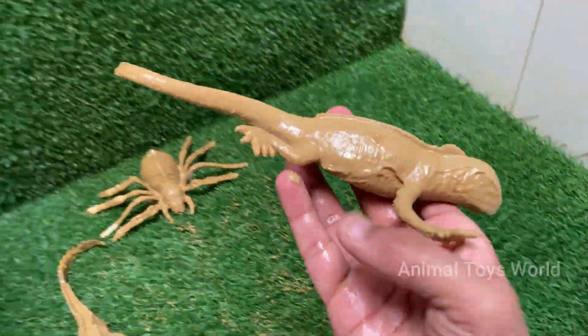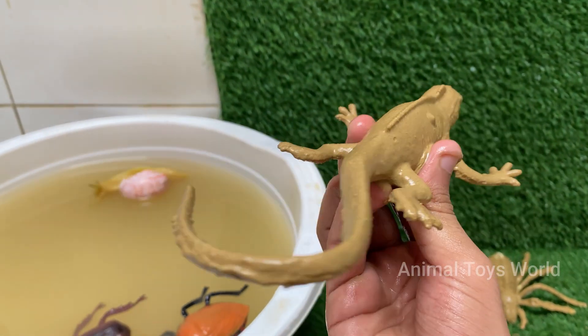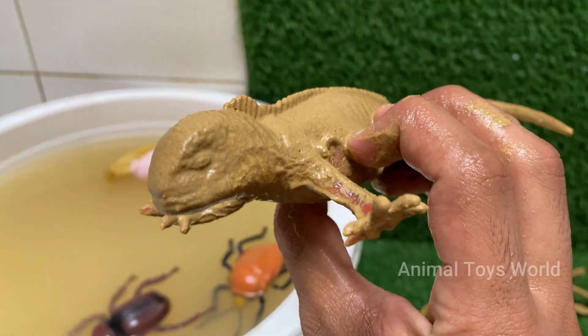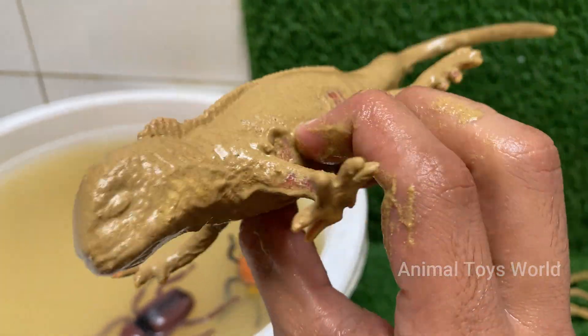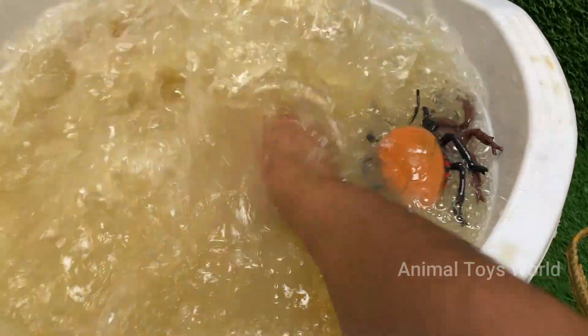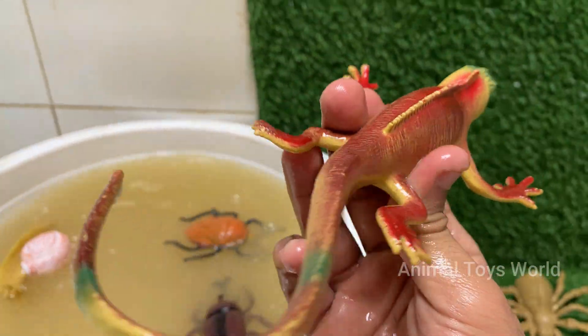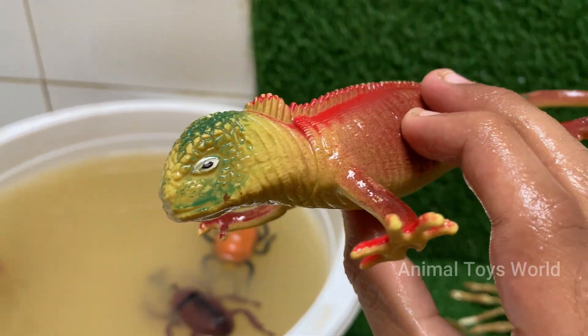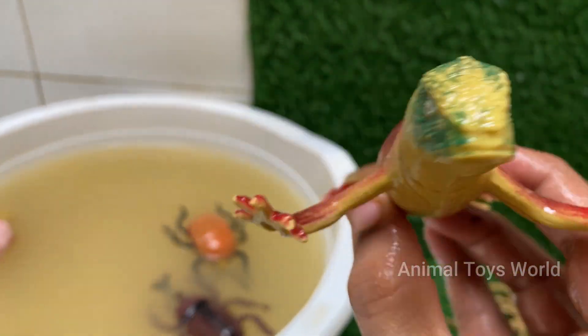Red iguanas look like mini-dinosaurs, with spiny crests running down their backs and long, powerful tails. They may show more green or orange hues as they age or during breeding season. Red iguanas are actually a color morph of the green iguana — they aren't a separate species, just a naturally occurring or selectively bred color variation.